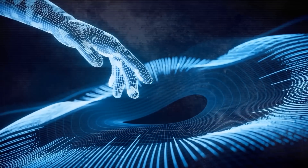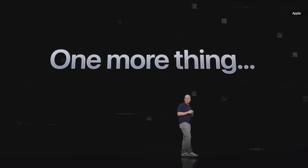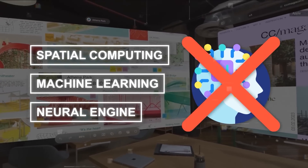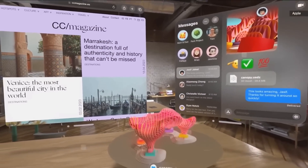But what makes it even more interesting is how much AI is involved in making it work. If you watched Apple's event where they announced Vision Pro, you may have noticed something interesting — they barely mentioned AI at all. They talked about spatial computing, machine learning, and neural engine, but not AI.